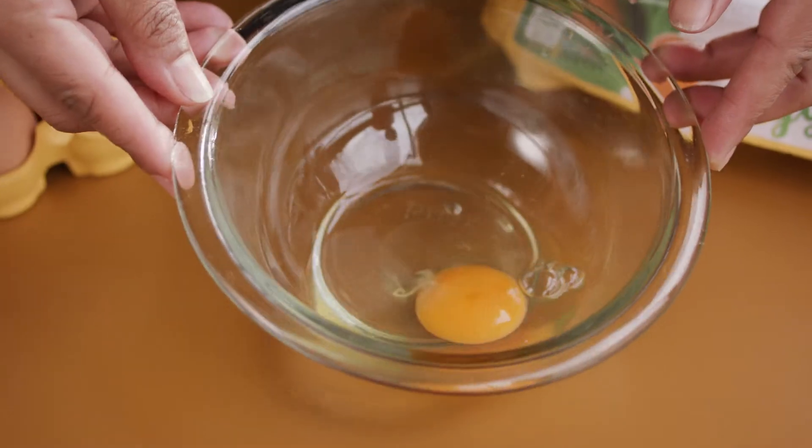Oh my word. It looks like a farm fresh egg. This is a perfect yolk. Oh my goodness. That really looks good.